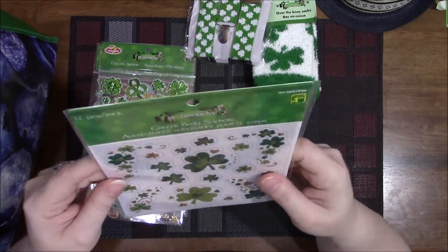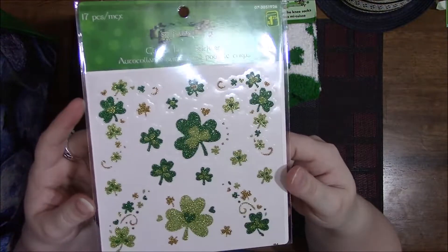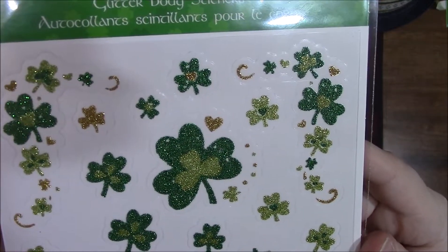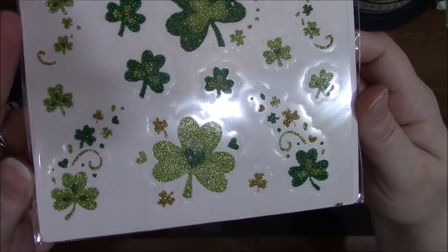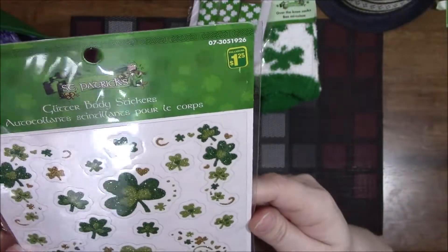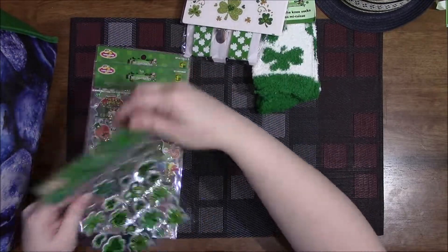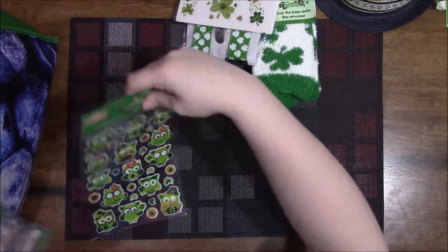I got some glitter body stickers — not going to use them for that specifically but thought they were pretty cute and can be used for other things. These were $1.25 for 17 pieces.